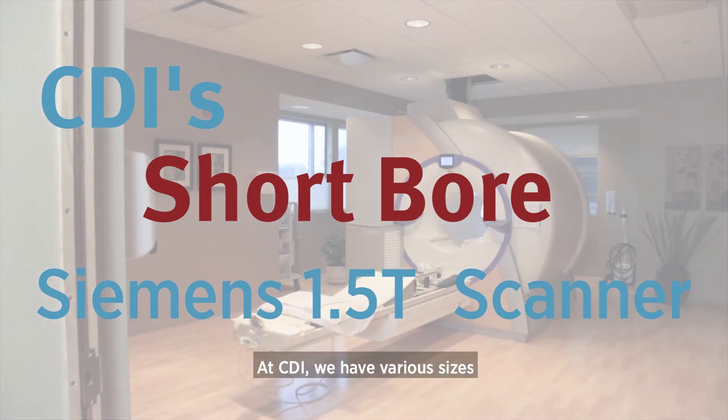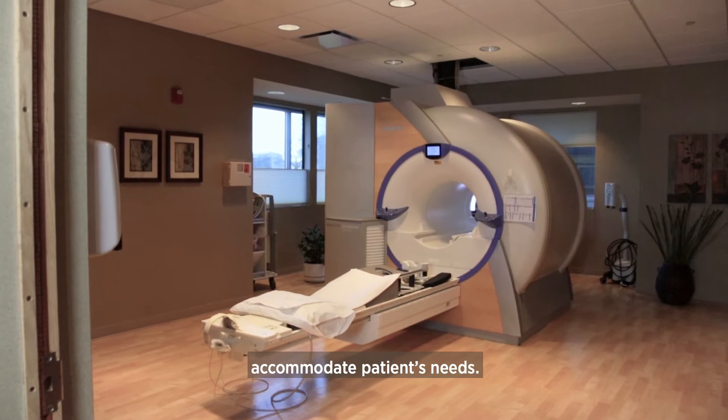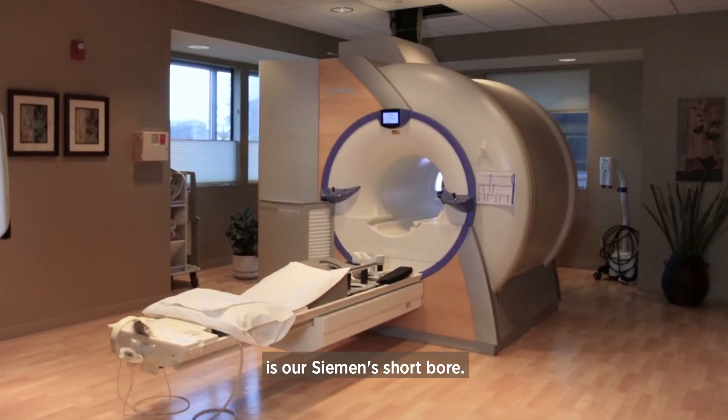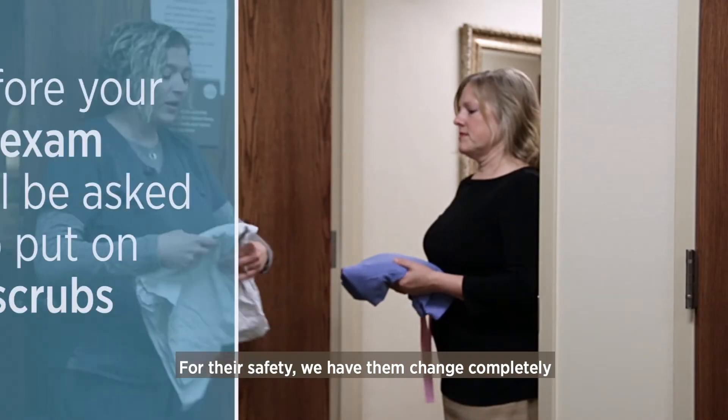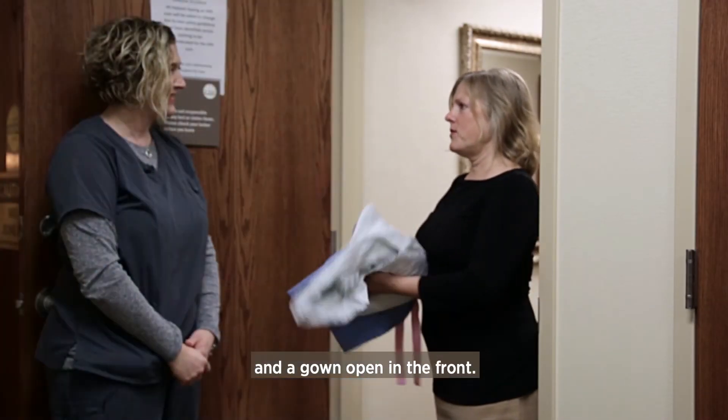At CDI we have various sizes of MRI machines to help accommodate patients' needs. One of the options for MRI imaging is our short bore. For their safety, we have them change completely into scrub pants and a gown open in the front.